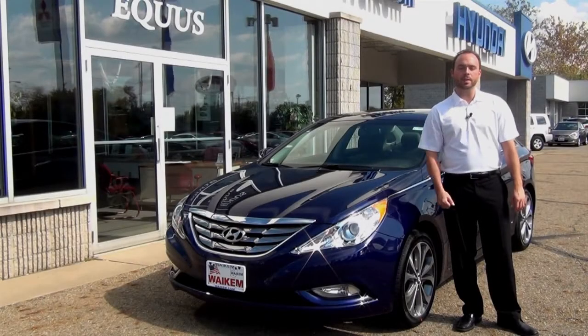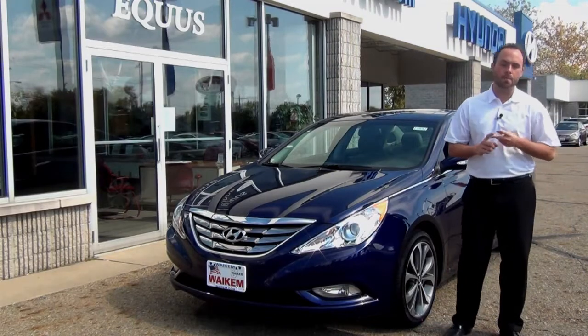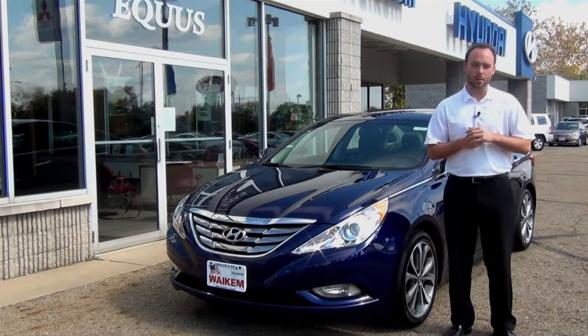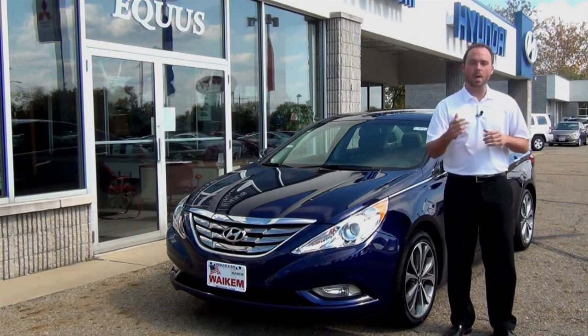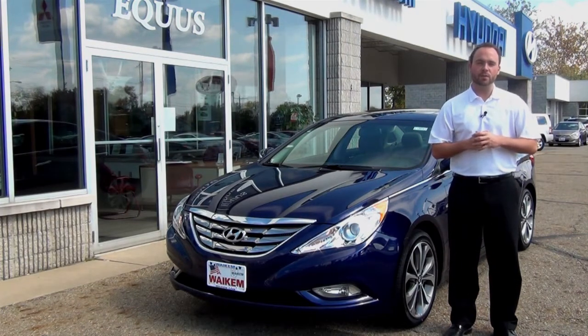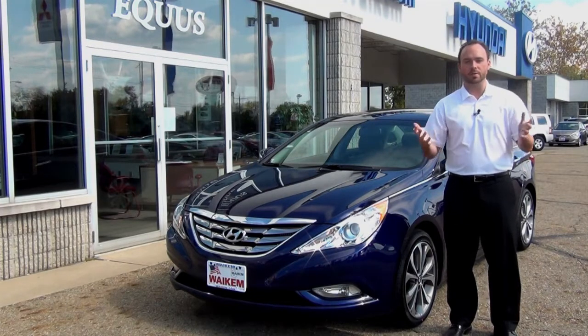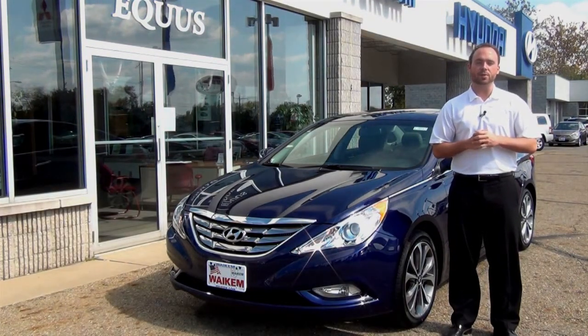All Hyundais are equipped with a five-year, 60,000-mile bumper-to-bumper warranty and a 10-year, 100,000-mile powertrain warranty. Visit us at wakeumhyundai.com and check out our inventory. If we don't have something you want, let us know — we'll go out and locate it. Or give us a call at 330-478-0281.